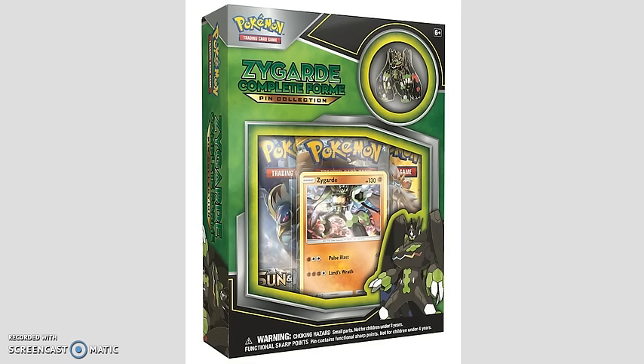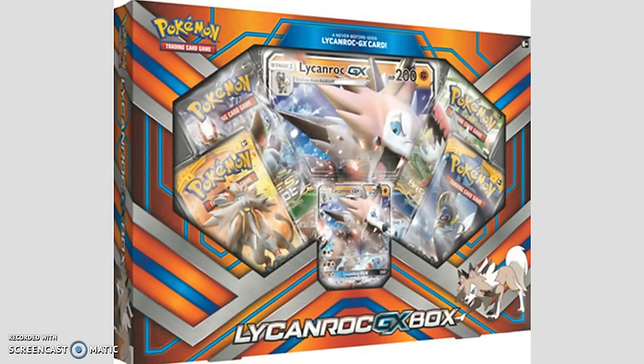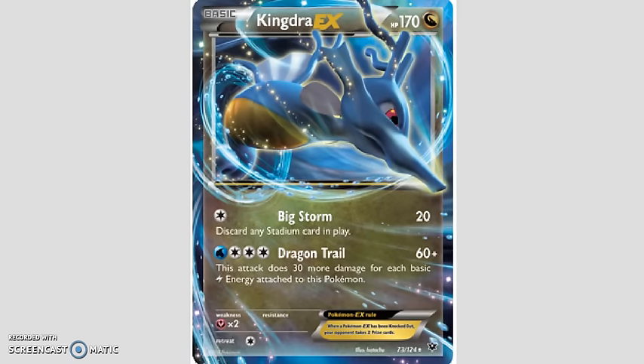Moving on — we do have some other items releasing in February. One of the most notable ones is the Lycanroc GX box. In this you get four packs, a Jumbo card, as well as a regular-sized GX card. This is releasing February the 24th and retailing for $19.99. Then in March, March the 17th is the official release date of the Solgaleo GX and Lunala GX Tins. These are $19.99 each. You get a GX promo card as well as four Pokemon booster packs — I'm predicting at least two Sun and Moon packs plus two other random booster packs. Also on March the 24th, we're getting the Kingdra EX box, which includes an EX card, a Jumbo card, and four Pokemon booster packs, also $19.99.